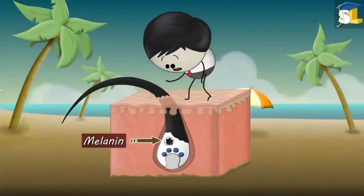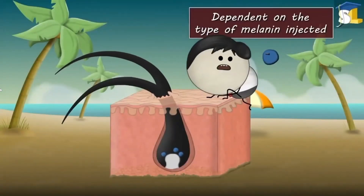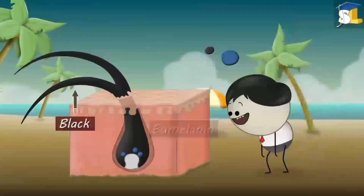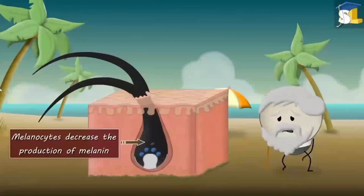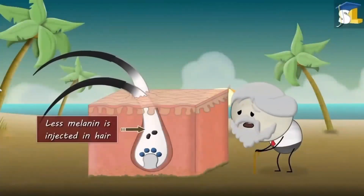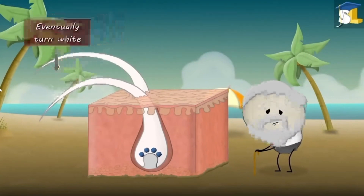This melanin gives color to our hair. The color of our hair is dependent on the type of melanin injected. Eumelanin makes our hair black or brown, while pheomelanin makes our hair red or blonde. However, as we grow old, the melanocytes decrease the production of melanin. Thus, less melanin is injected in hair, causing them to eventually turn white.